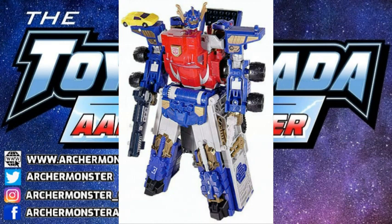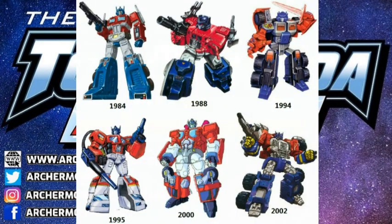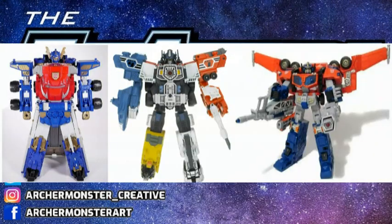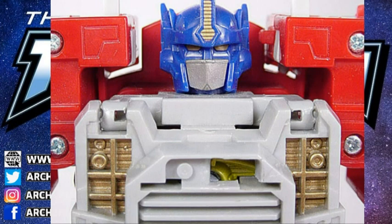Let's start with the smaller robot mode and how you guys came to that specific look — that windshield chest. One thing about your era that people praise is every Optimus has a different silhouette. If you take every Optimus from the past five to seven years, they all have the same Generation 1 silhouette. So how did you come to that final design with the grill chest?